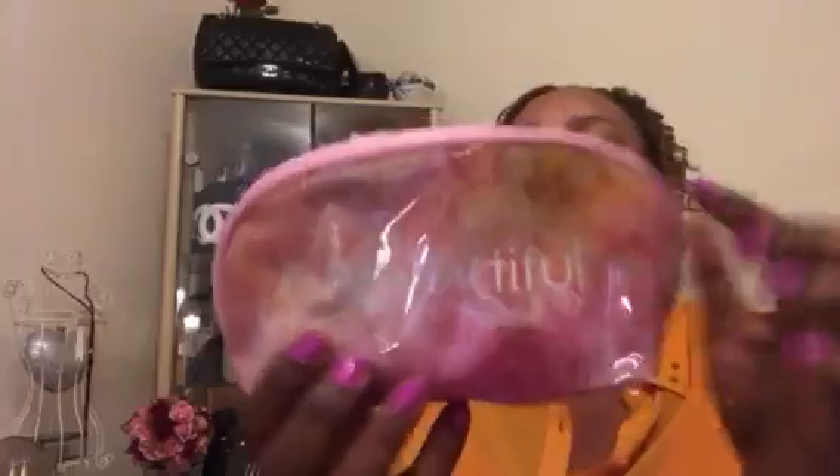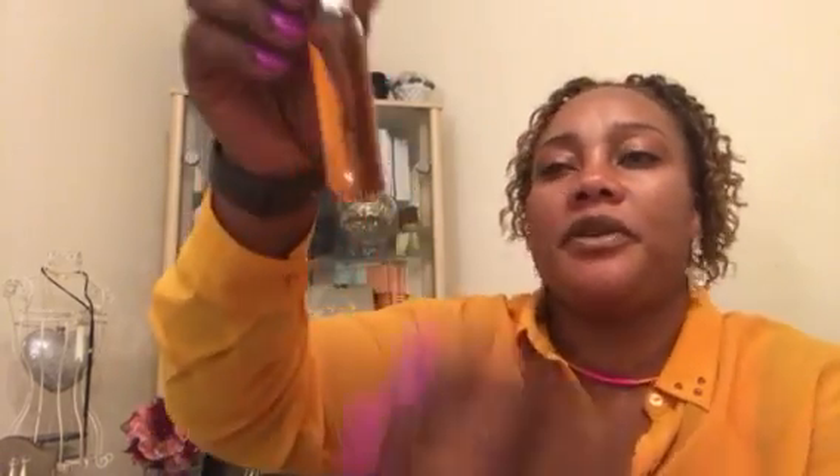Moving on to accessories — I found this beautiful makeup bag which I paid £2 for. I thought it was so cute so I picked it up. It hasn't got any brand name. Still on accessories, I found this comb — brand new, still intact. I paid £1 for this one.